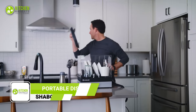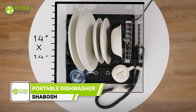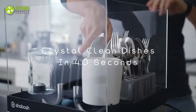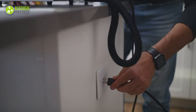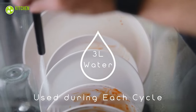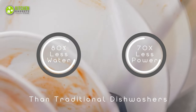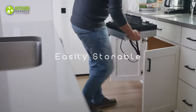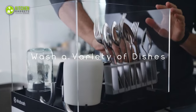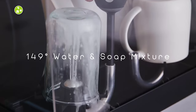Say goodbye to the hassle of washing dishes with Shabosh, the world's most innovative portable dishwasher. Using patent technology, it can clean your dishes in just 40 seconds without the need for installation. It also uses 80% less water and 70 times less power than a traditional dishwasher. Whether you're living in a small apartment or looking for a convenient way to do your dishes, this has got you covered.